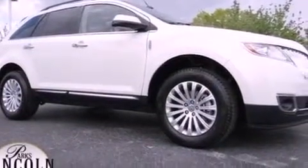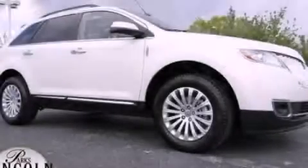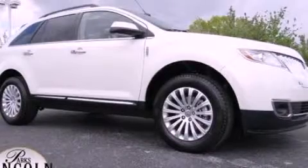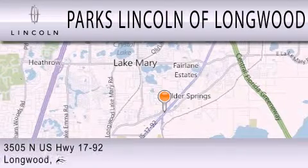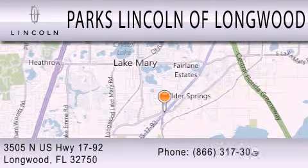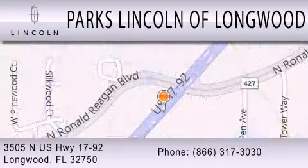Contact us today and schedule your opportunity to see this vehicle in person. Parks Lincoln of Longwood is dedicated to doing everything possible to ensure that the experience you have selecting your next vehicle is as pleasant as possible. We are located at 3505 North US Highway 1792 in Longwood.